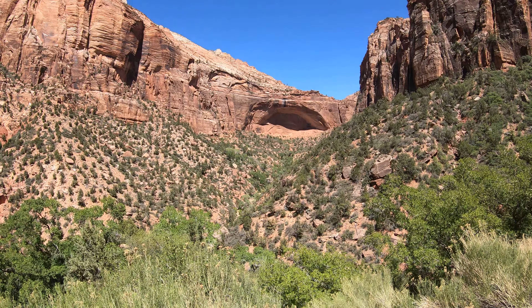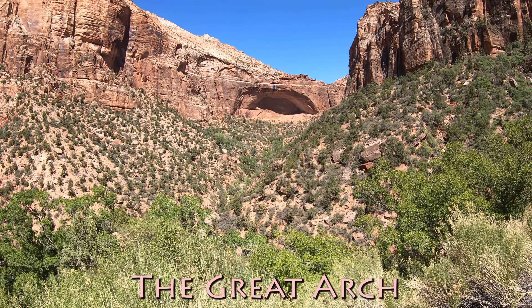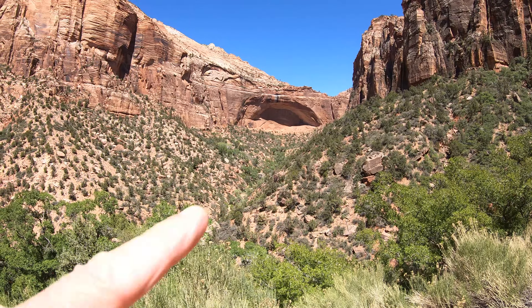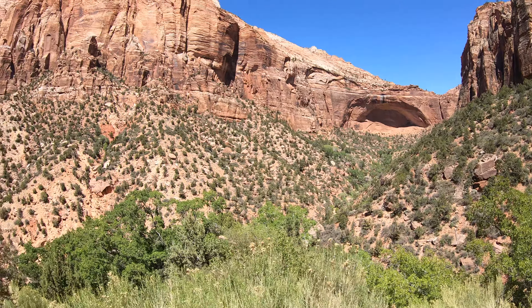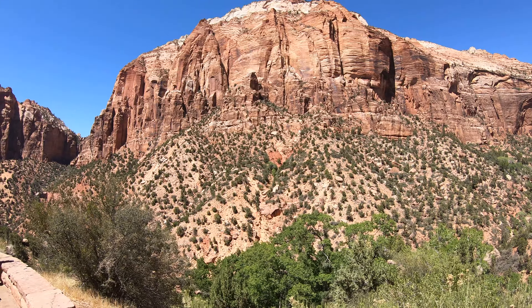This arch — I forget what he said, the Grand Arch or something — but it's like right in the side. We just went through the long tunnel and we're in here, but there's that big arch. It's like a little cave in here. Look around here, see the rest of the hills.